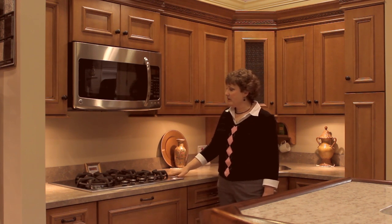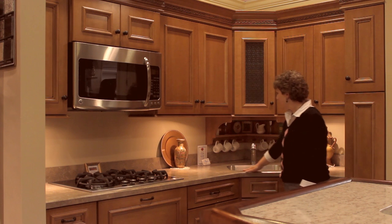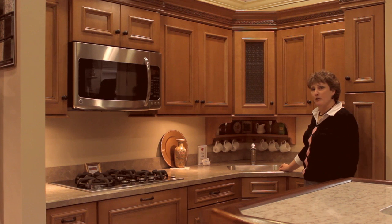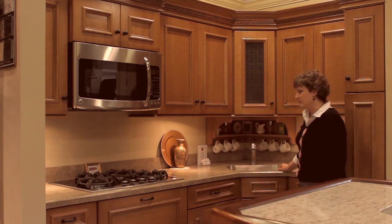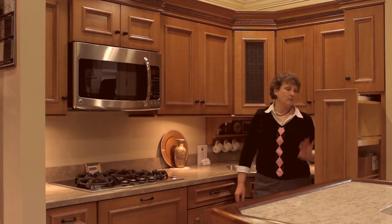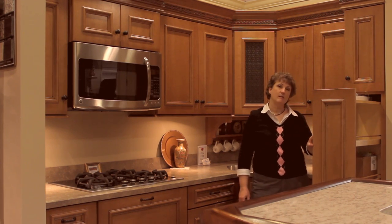We have a cooktop here. This laminate countertop is unique in that it has an undermount sink — yes, you can undermount a sink with laminate counters. And we have a really cool pullout pantry here, so it makes it really easy to access the things in the back.